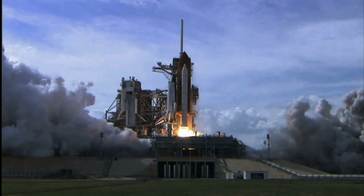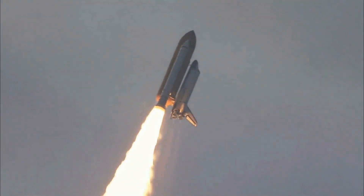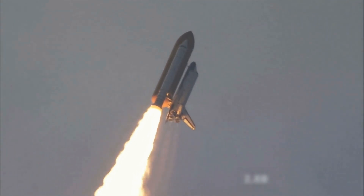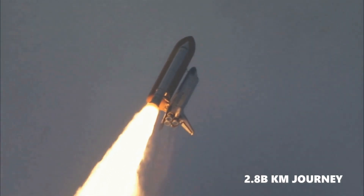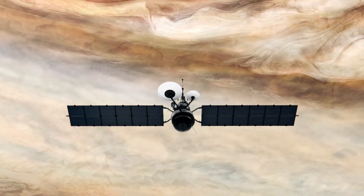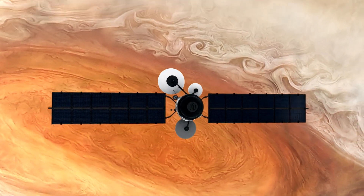Juno embarked on its mission to Jupiter in July 2016, undertaking a challenging five-year, 2.8 billion-kilometer journey. Successfully entering a polar orbit, the spacecraft now navigates just above the planet's cloud tops, enhancing our understanding of this gas giant.